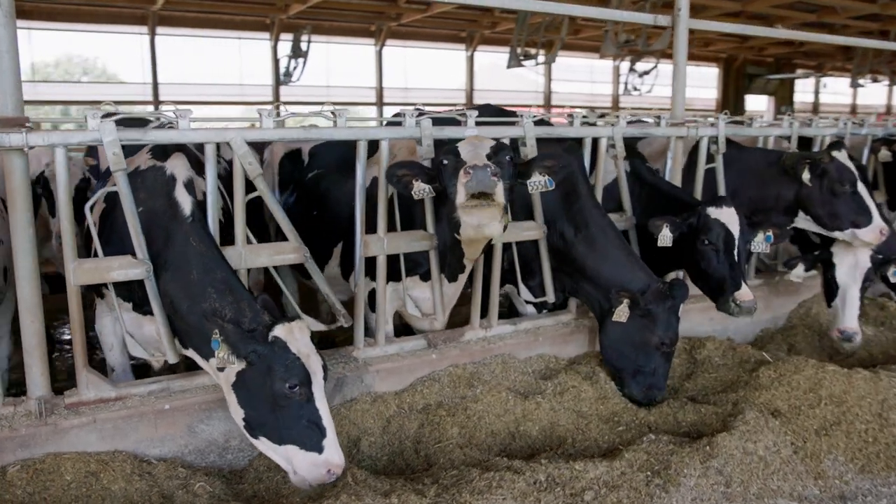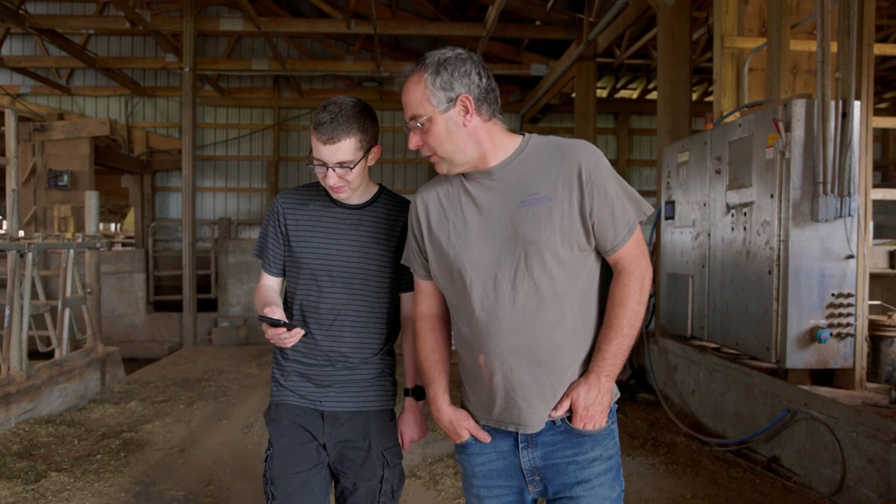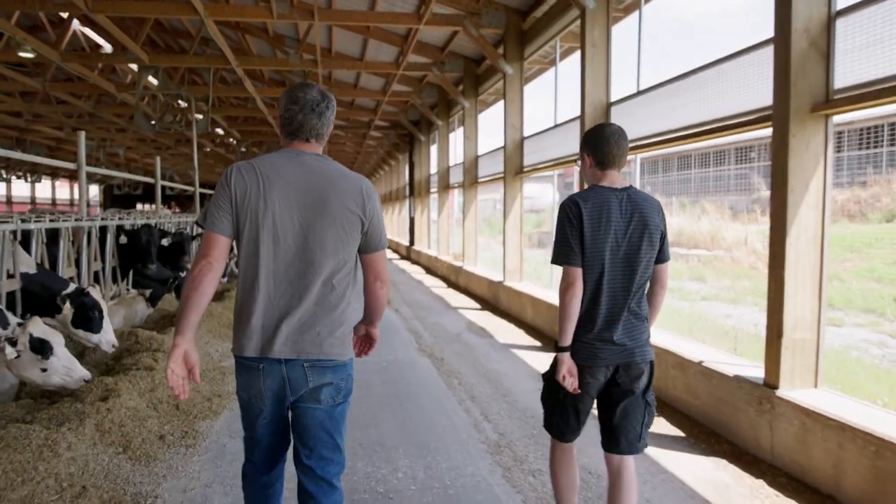My role is mainly overseeing the cow side of things. My son Jaden helps on the IT and the technical side of things and helps make some of my dreams come true.